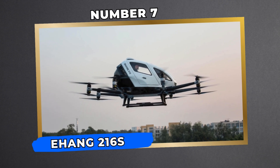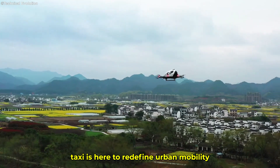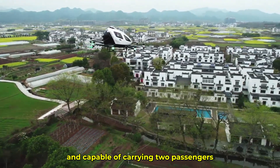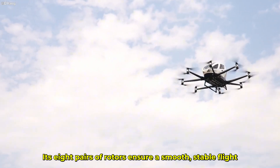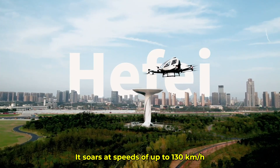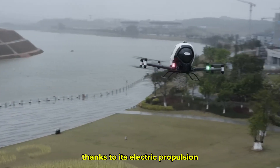Number 7: Ehang 216S — The Flying Drone Taxi. The Ehang 216S drone taxi is here to redefine urban mobility. Fully autonomous, powered by electricity, and capable of carrying two passengers, this vehicle promises to make airborne commutes a reality. Its eight pairs of rotors ensure a smooth, stable flight even if one rotor fails. It soars at speeds of up to 130 kilometers per hour, reaching an altitude ceiling of 3,000 meters. And the noise? Minimal, thanks to its electric propulsion.